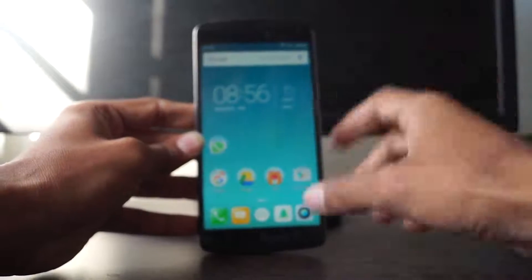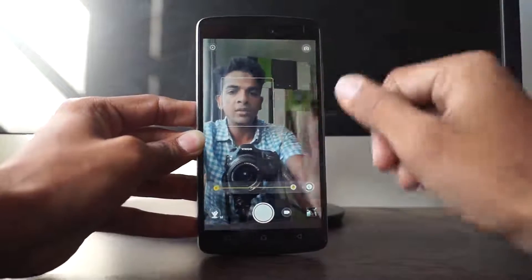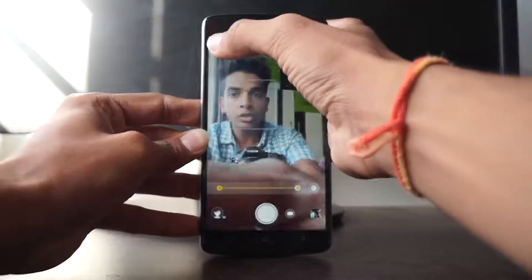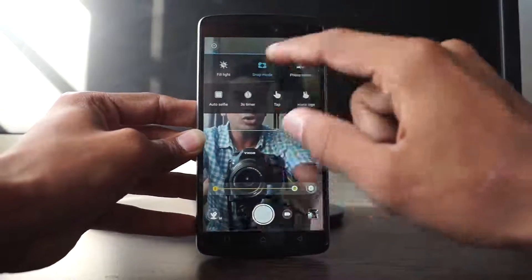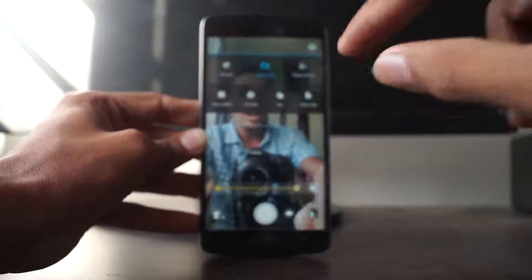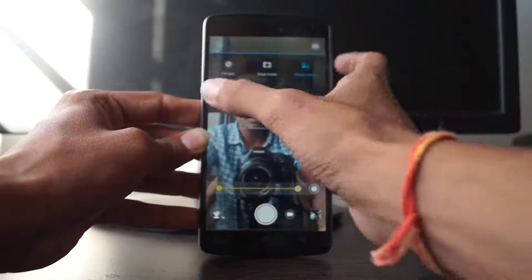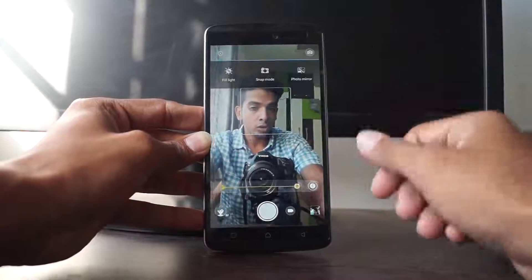Now let's talk about its front-facing camera. It's 5 megapixels and has features like face detection. You can also control the manual exposure. In the settings, you can change modes — there's a snap mode which allows you to take a selfie on a timer, tap the screen to take a selfie, use a hand sign gesture to take a selfie, auto selfie mode, and a photo mirror mode which lets you use the phone as a mirror.